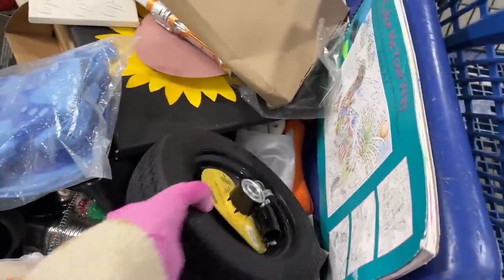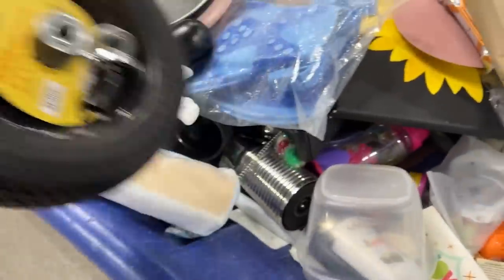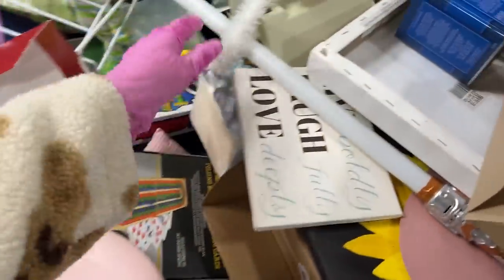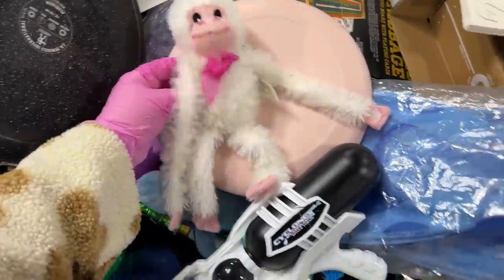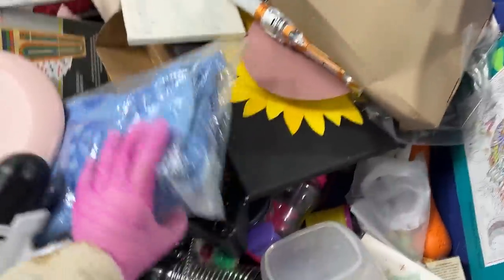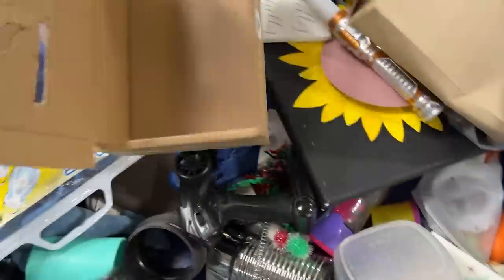Let's go. And we're in. There's a nice tire. Nice frying pan. Aww, cute little monkey. We want the little monkey — it's so cute. A little monkey.